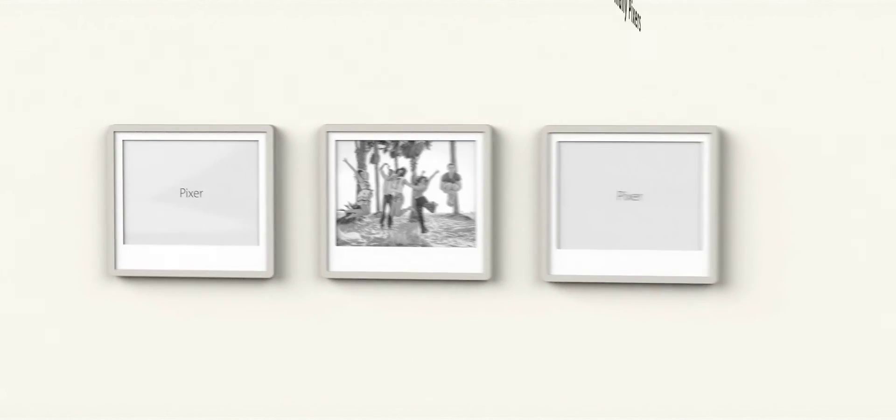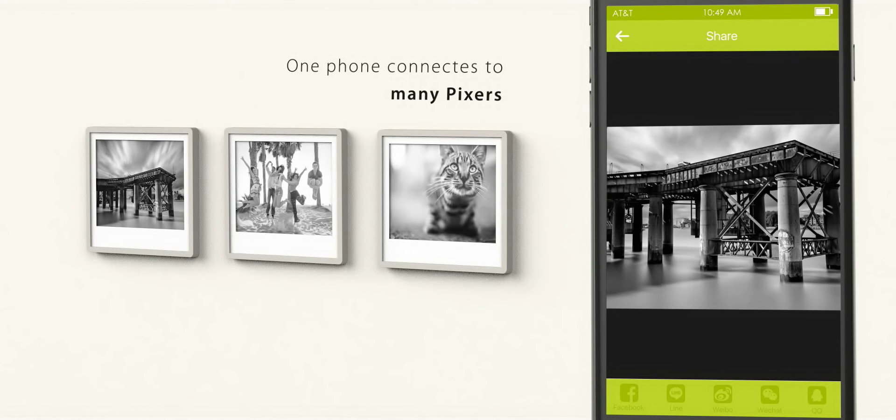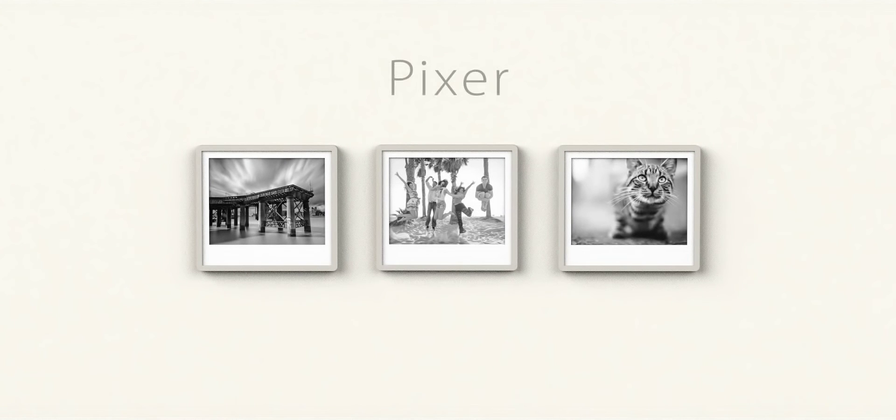Not forgetting to mention, it can be connected to not just one, but many pictures at the same time. A photo frame for you, a photo frame for many. Pixar, made to be seen.